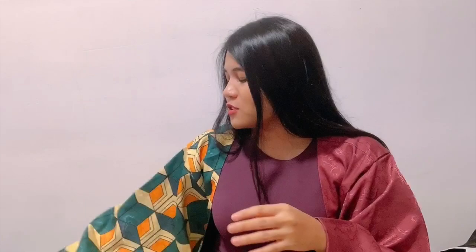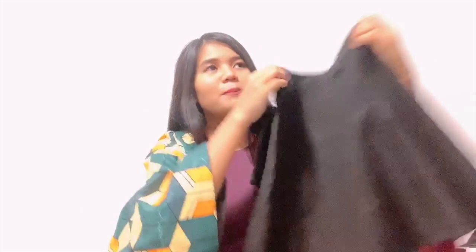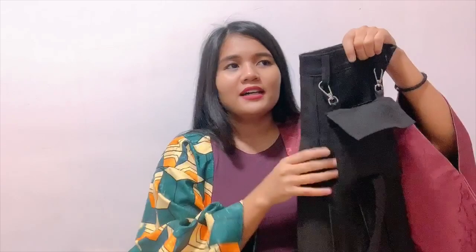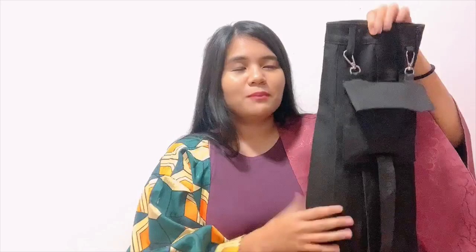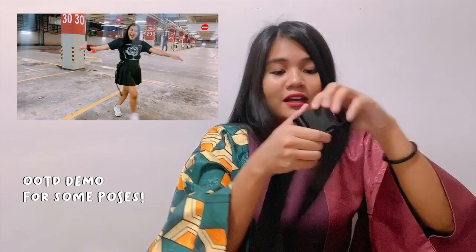Moving on to the next item: a very trendy hype-beast sailor fuku skirt. It looks like a tennis skirt but it's slightly longer — about 42 centimeters in length, so being petite it's almost down to my knees. It's got a little pocket accessory with a long velcro belt tape. In my previous video I did an OOTD with a little buckle belt. This skirt is basically a whole look!